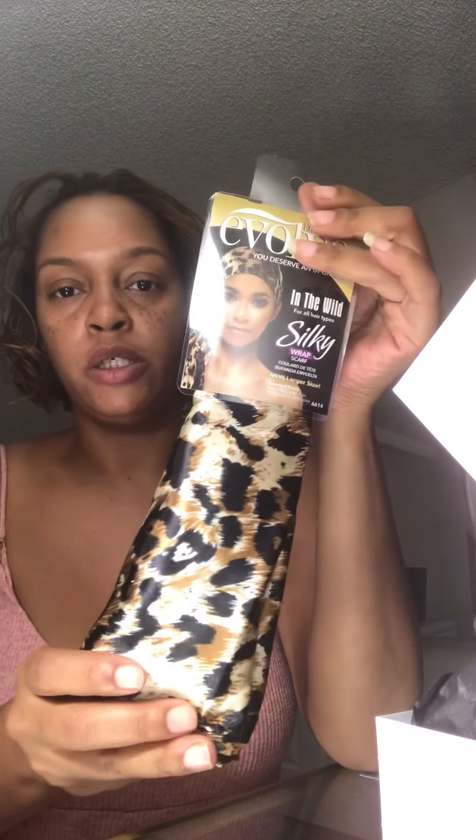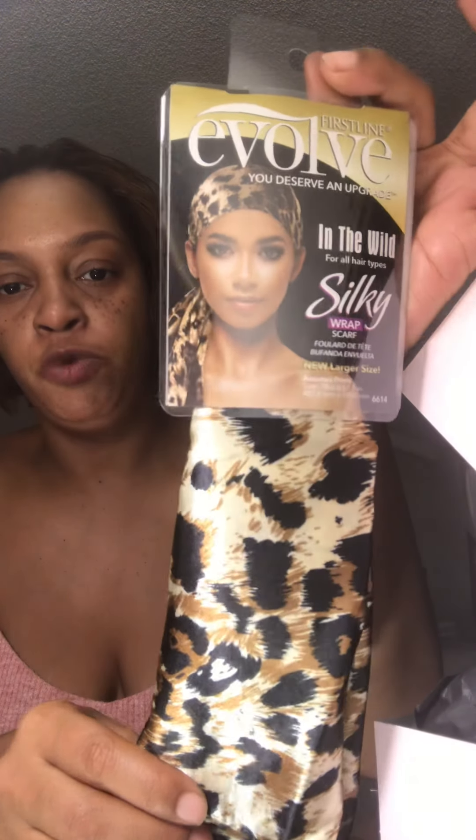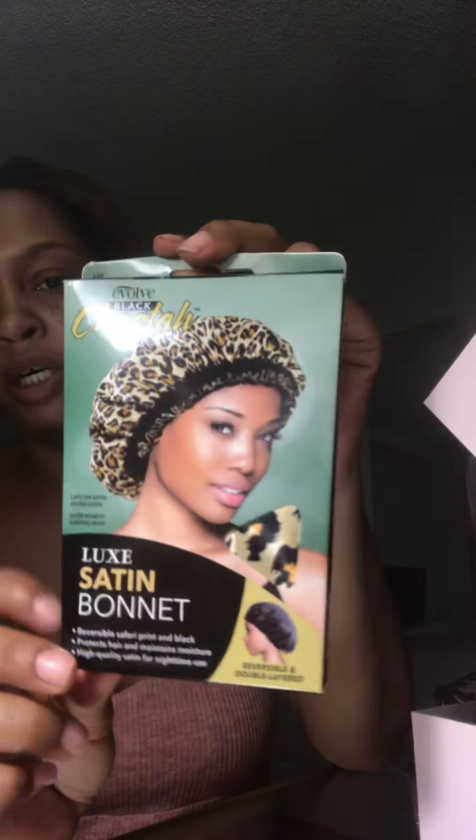Next we have a silky wrap scarf — it's a leopard print scarf to go around your head for wrapping or whatever you want to use it for. That's really cute.